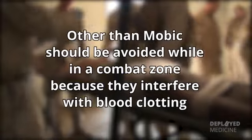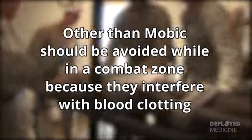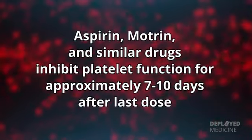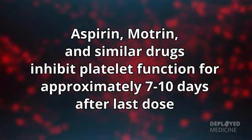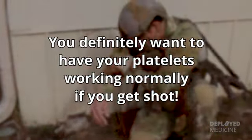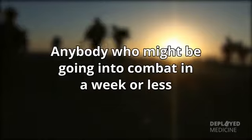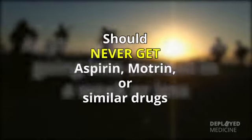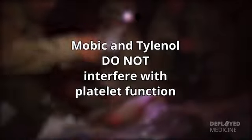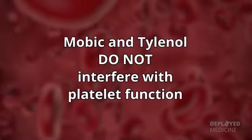Aspirin, Motrin, and similar drugs inhibit platelet function for approximately 7–10 days after the last dose. You definitely want to have your platelets working normally if you get shot. Anybody who might be going into combat in a week or less should never get aspirin, Motrin, or similar drugs. Mobic and Tylenol do not interfere with platelet function.